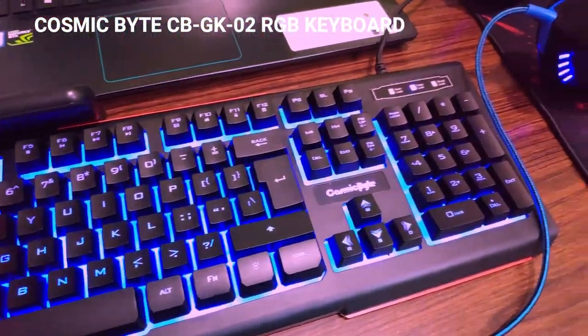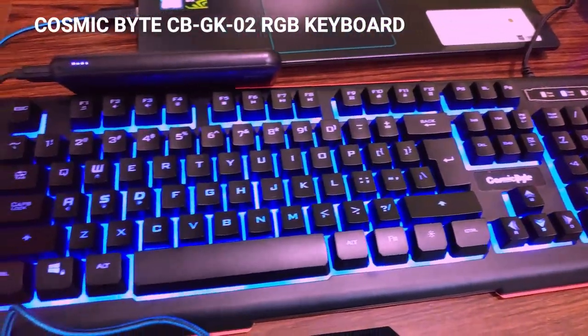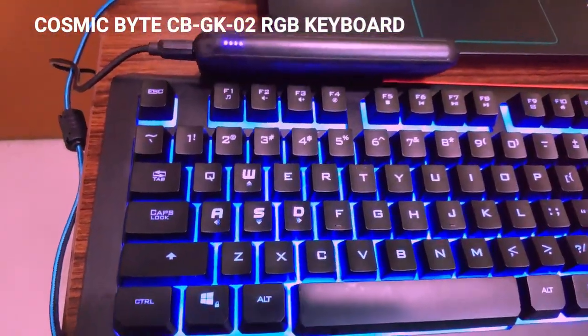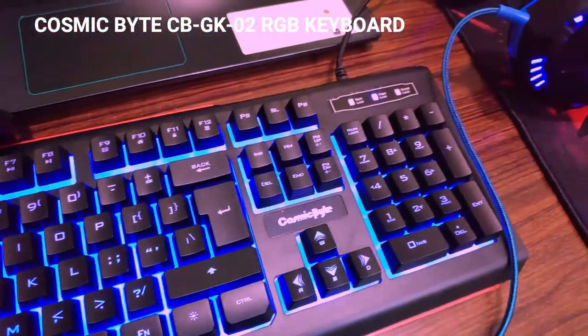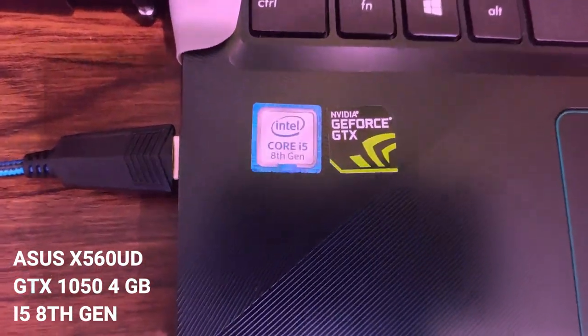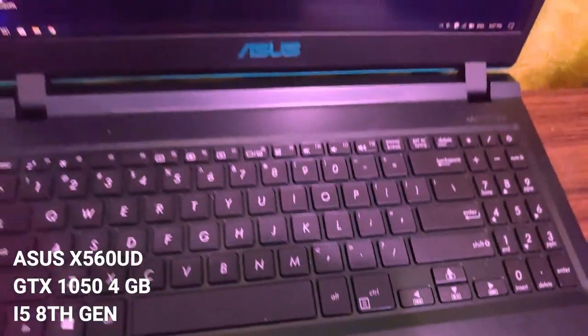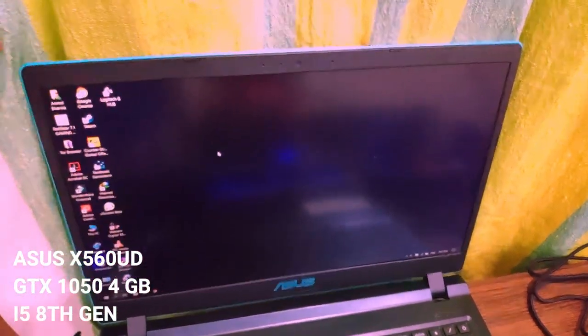It is a membrane type keyboard with 7 RGB lighting effects and it is good for budget gaming. It is a semi-gaming laptop, able to run average graphic games, and it gives 100 plus frame rates while playing CSGO.